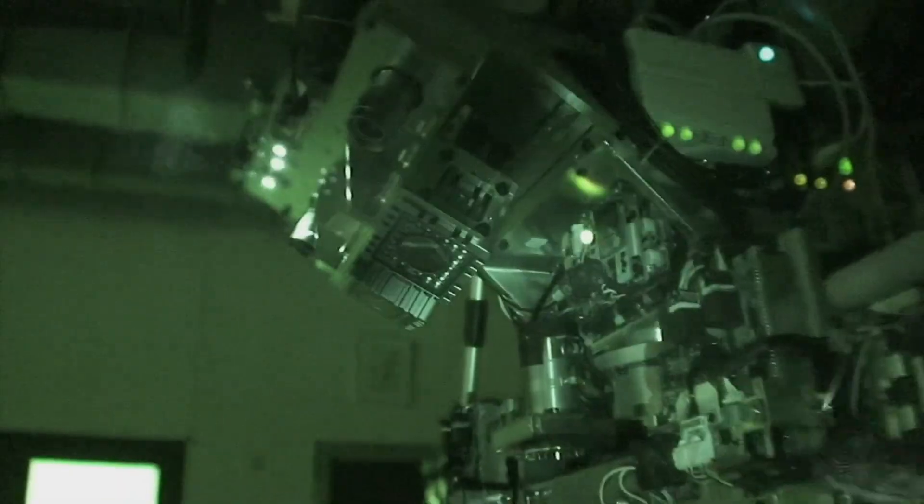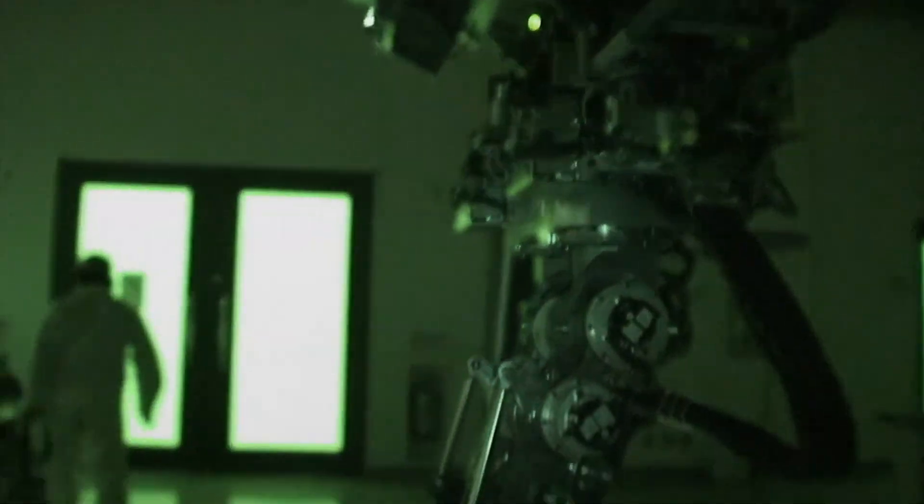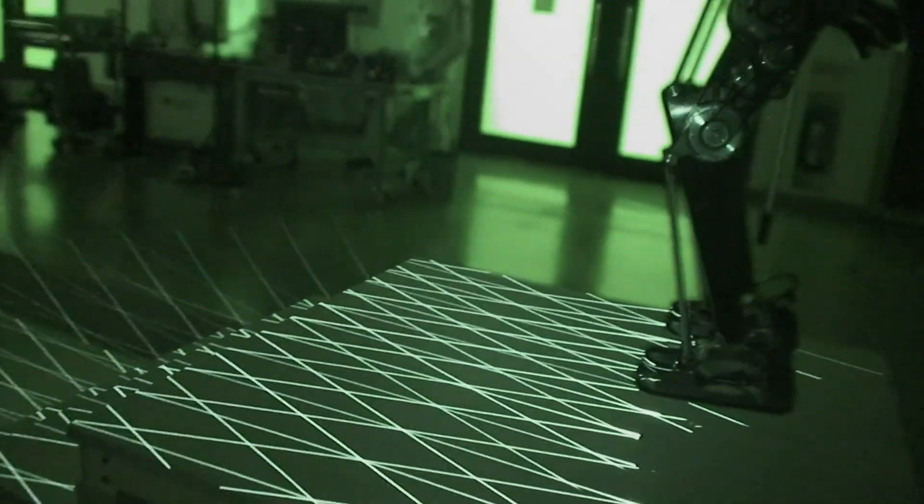Turn off the lights. Disaster sites are often dark and it's impossible to see. This robot doesn't rely on visible light — it uses infrared sensors to spatially confirm its surroundings.